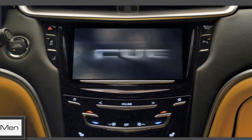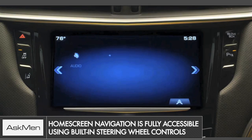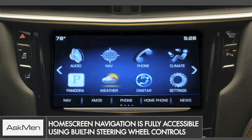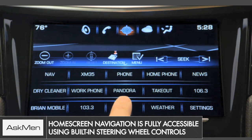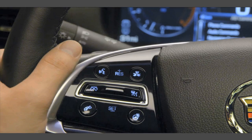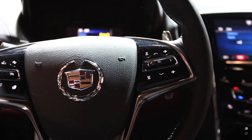All the features on the 8.3-inch screen in the center stack are also accessible by the five-way controller on the steering wheel, so that the driver always has two hands on the steering wheel, always looking straight ahead, and not being distracted to the side.